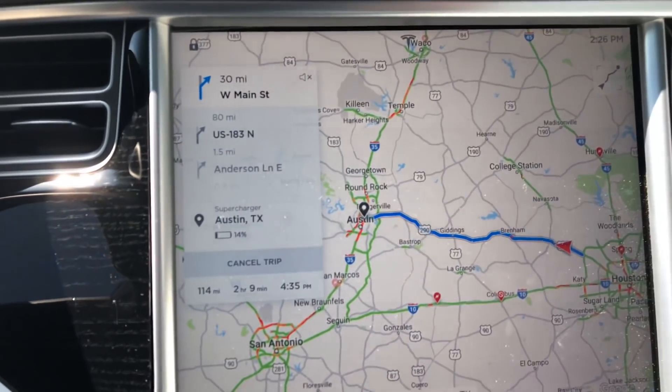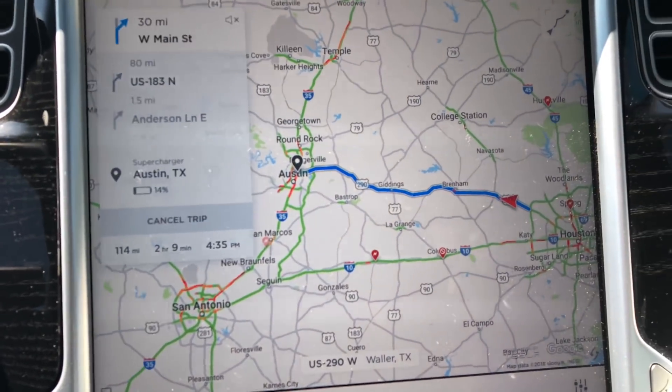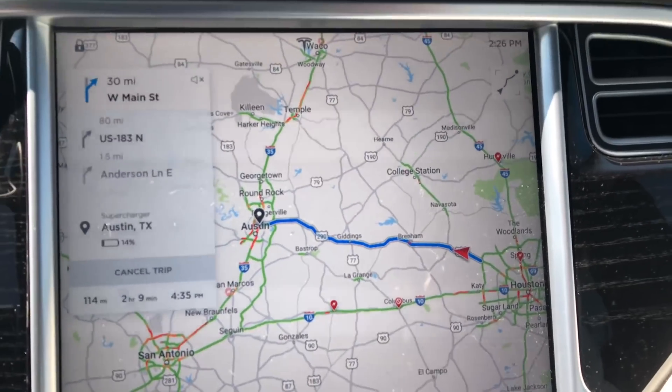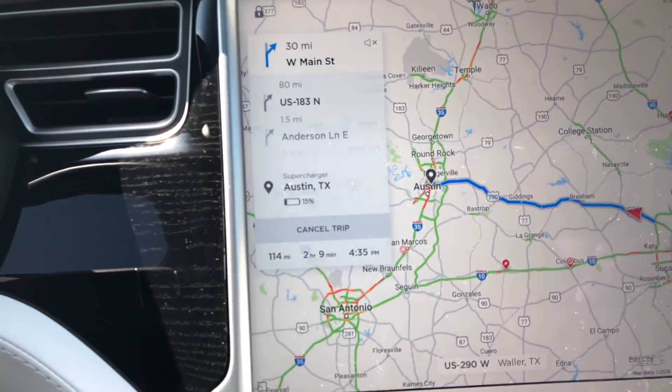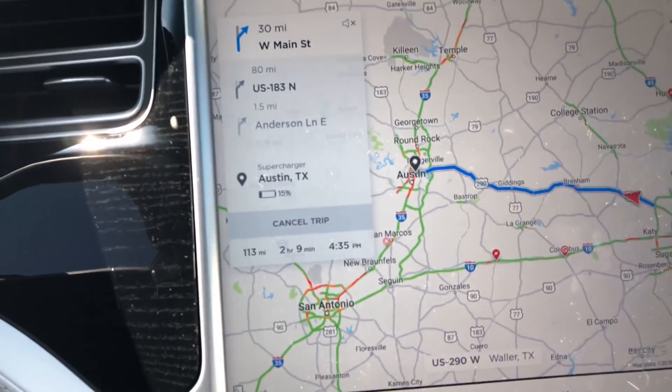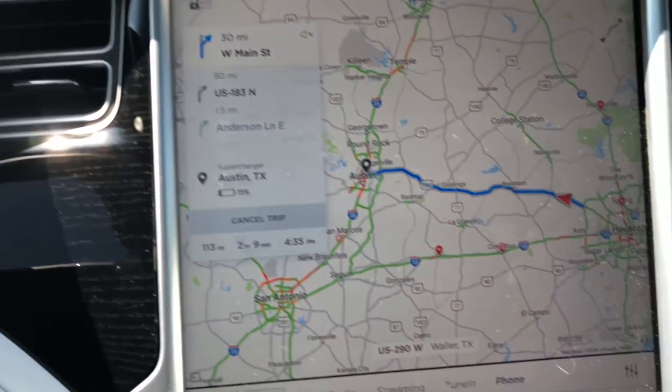The navigation is estimating I'm going to have 14% range left when I get to the supercharger in Austin, but I highly doubt it. We're about 30-40 minutes in, 114 miles remaining, still showing I'll get there around 4:35 — about two hours left to go.